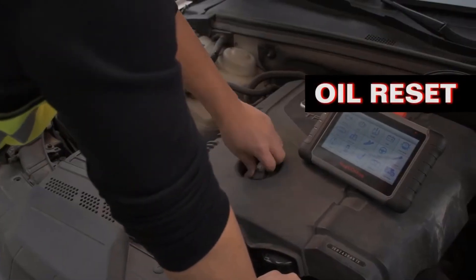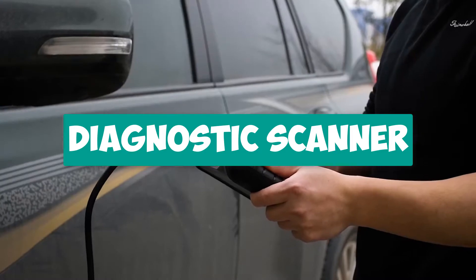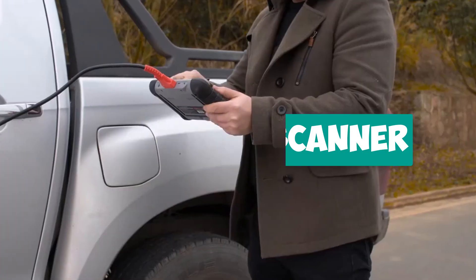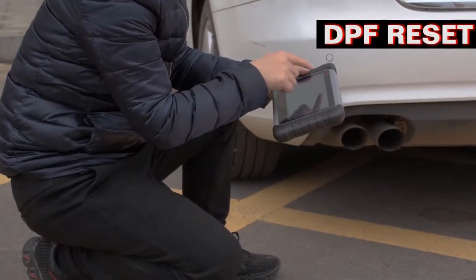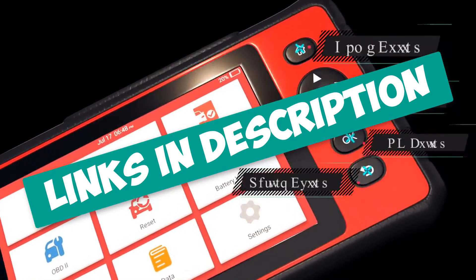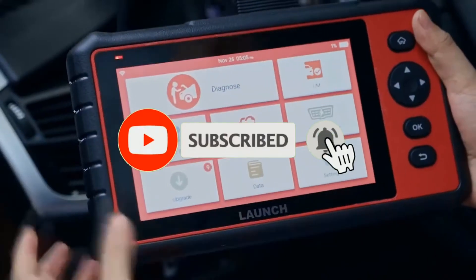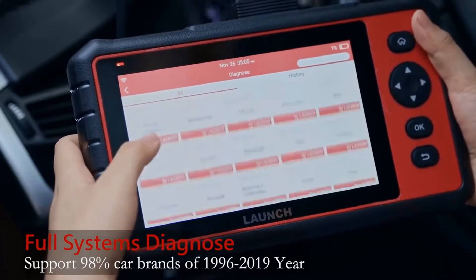Hey guys! Are you looking for a car diagnostic scanner? In this video, I will show you the top 5 best car diagnostic scanners to buy right now in your budget. I made this list based on my personal opinion and research, based on their quality, durability, price, and more. To find out more information about these products, you can check out the links down in the description. Also, make sure you subscribe to stay up to date with the latest technology videos. Okay, so let's get started with the video.